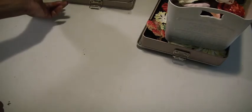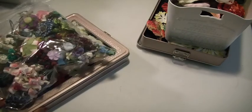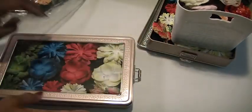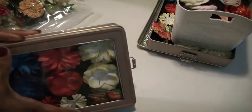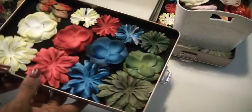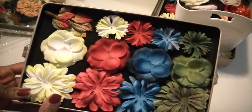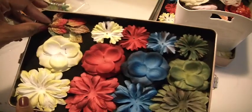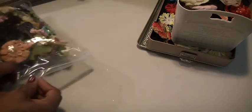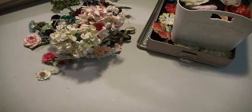Lot two is the same thing but just paper flowers. So you get the Prima flowers — green, blue, red, yellow with the leaf pack. And then this is just a hodgepodge of flowers, really loose ones. They were in one of those jars as well.